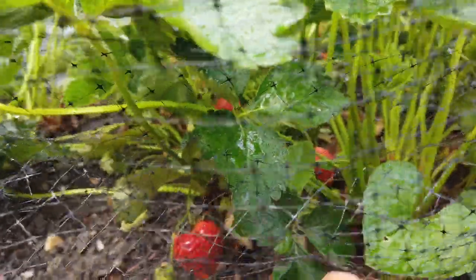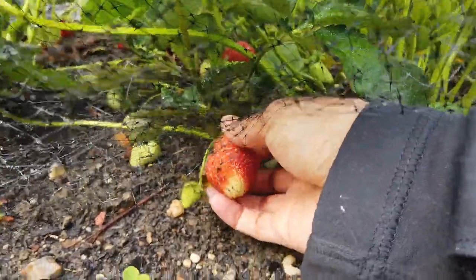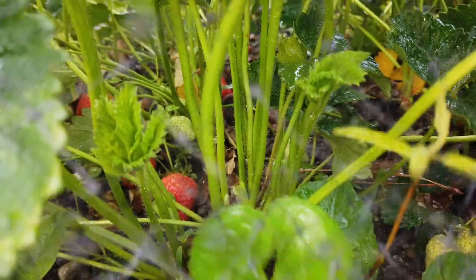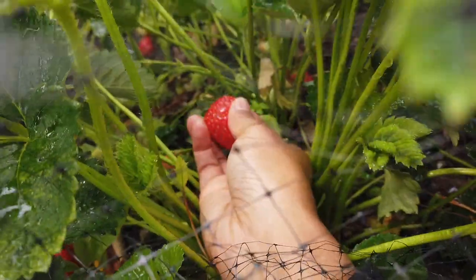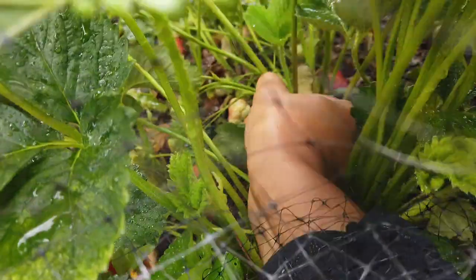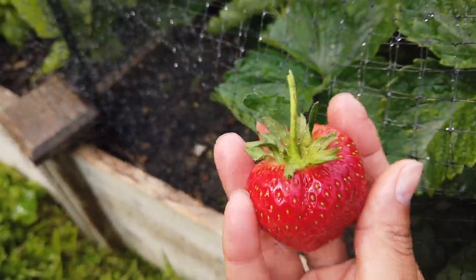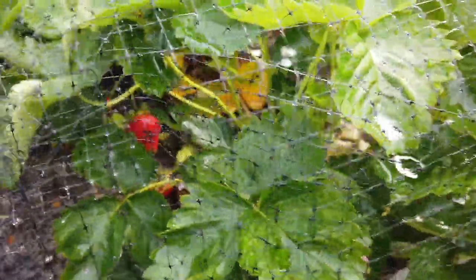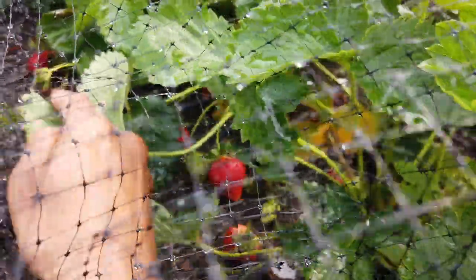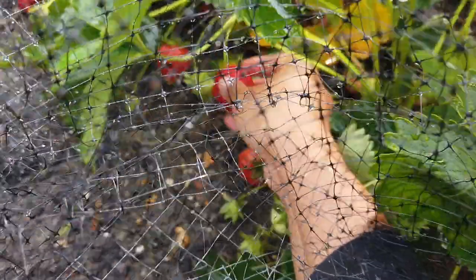While I'm watering I also check for ripe strawberries. Some of these are getting ripe — that one's getting there but not quite yet. I do have a net on here so that squirrels and birds don't come in and feast on the strawberries. These probably need at least another day.